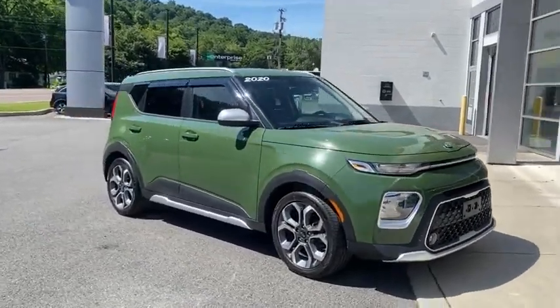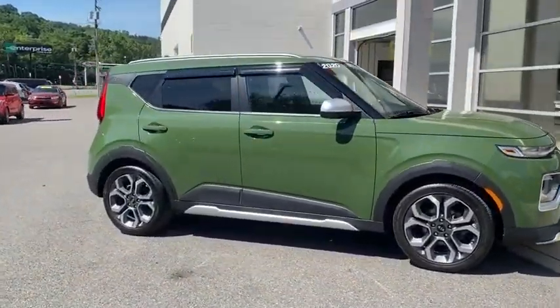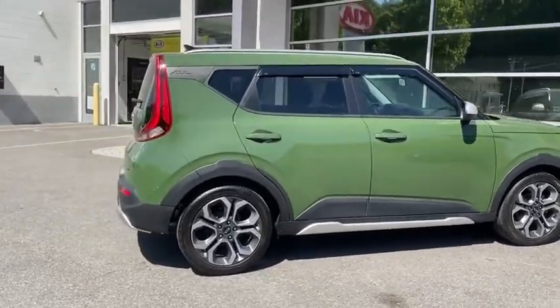Looking for the right vehicle? Check out the 2020 Kia Soul. The Soul is quick and ready with its innovative, catchy style,